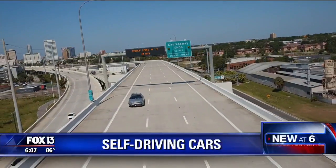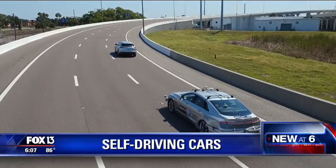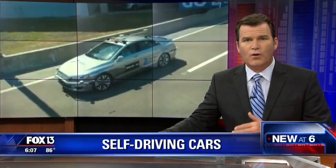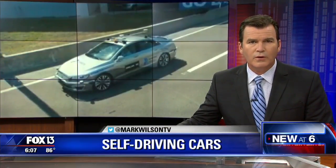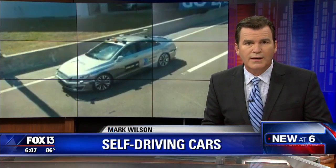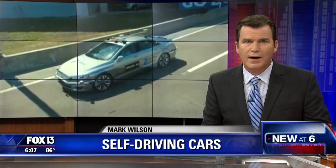A car is taking over the express lanes of the Sillman Expressway this week, and you can have a chance to ride in it. The car operates at four levels of autonomy, which means it can perform the most basic functions of a driver. Today, Fox 13's Jennifer Holton got to take a test ride.